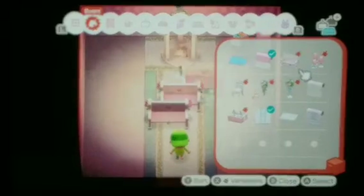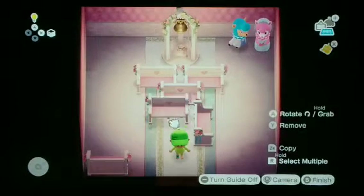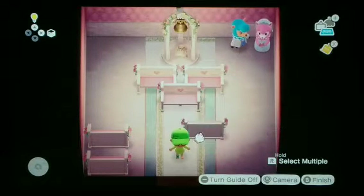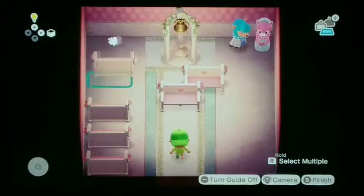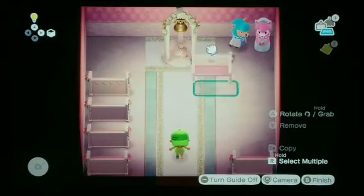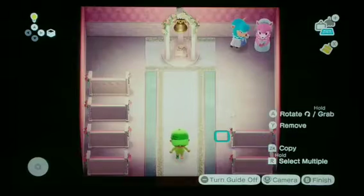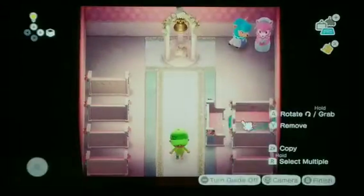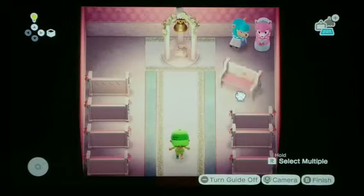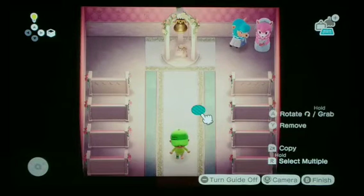We need a crap ton of benches. I think we'll just spread them out a little more — just the basis of a wedding, you know. Just typical stuff. Let's do two more benches. I think that might work. I need to spread this one a little more. There we go.